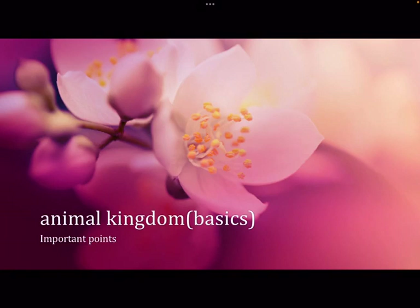The mantle cavity is enclosed. Aquatic forms respire through gills called ctenidia, and terrestrial forms respire through a pulmonary sac.